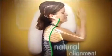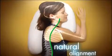Watch as Side Sleeper Pro guides your head, neck, and vertebrae into natural alignment, relieving pressure on the neck while unrestricting airways.